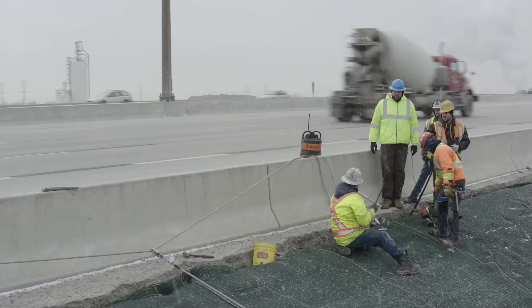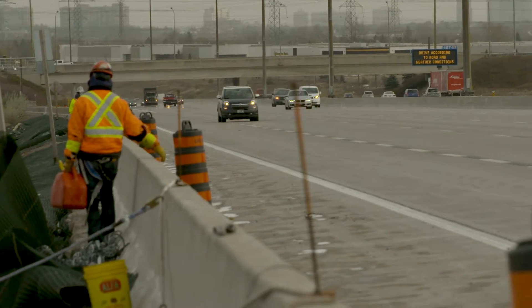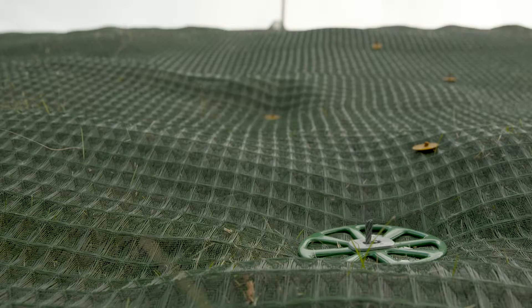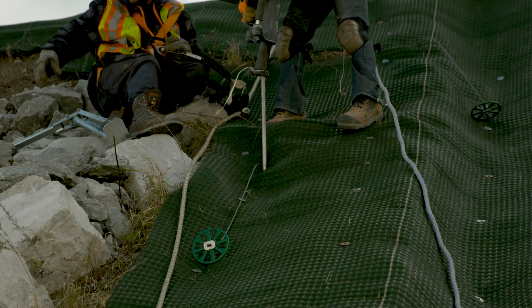The partnership was really birthed out of a mutual discernment that something in this marketplace had to change. Gripple and Western had a mutual relationship of respect and trust, and it was really a natural fit once all parties got together. Now we have the responsibility of being the sole supplier of Gripple products to the erosion market in North America, and the joint technical support, joint resources, product lines, and expertise is significant.